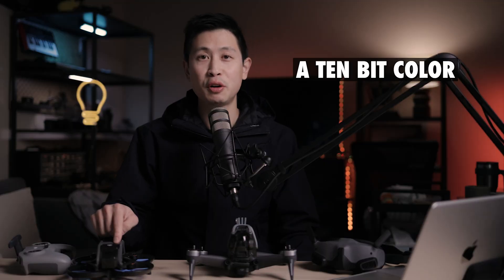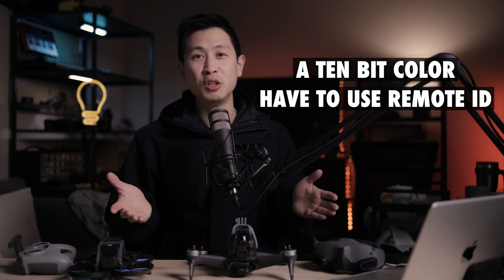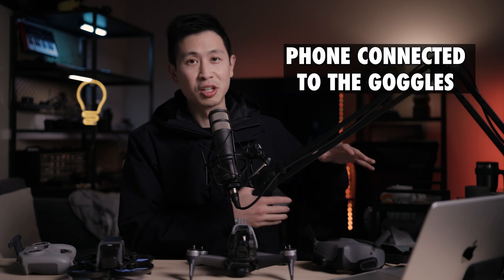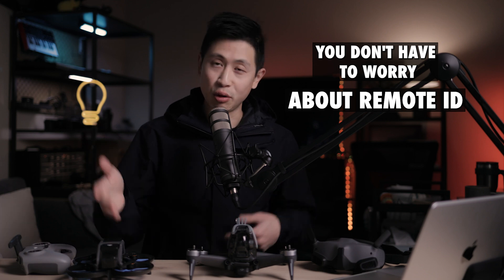They also have 10-bit color for this camera, although there is a catch — you have to update the Avada in order to have those features. If you buy it now, you'll likely have to use Remote ID with the Avada. So every time you fly your drone, you have to have your phone connected to the goggles in order to be able to take off. That's a huge difference compared to the FPV drone, where you don't have to worry about Remote ID.